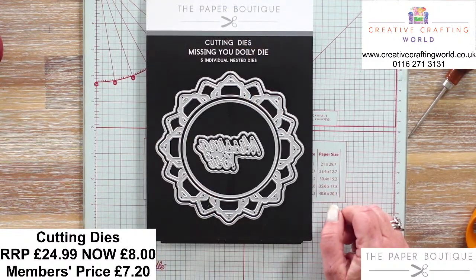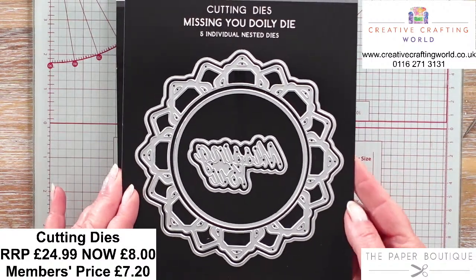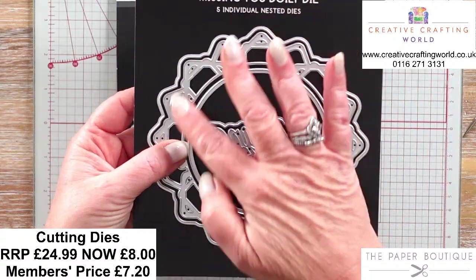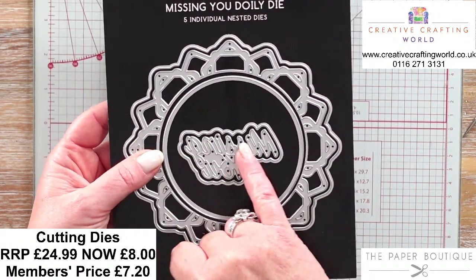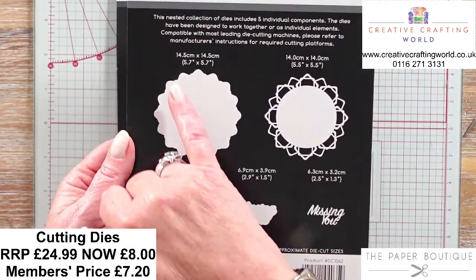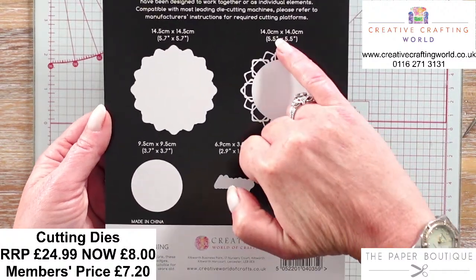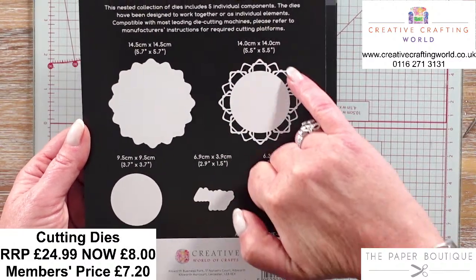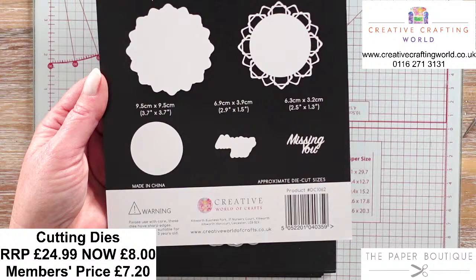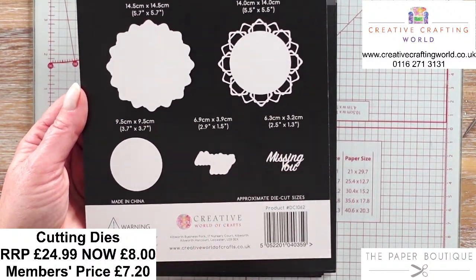So we have the first set here - your cutting dies, the Missing You Doily Die. You've got five individual nested dies: the mat, the doily, the circle which means you can cut an aperture in there if you want to, and then Missing You with a little mat that sits behind it. The sizes are 14.5cm which is 5 by 5.7 inches - perfect for the front of a six by six card. Then the doily is 14cm. Look how intricate that is - imagine that cut out of craft metal or Miri card. It would look beautiful.